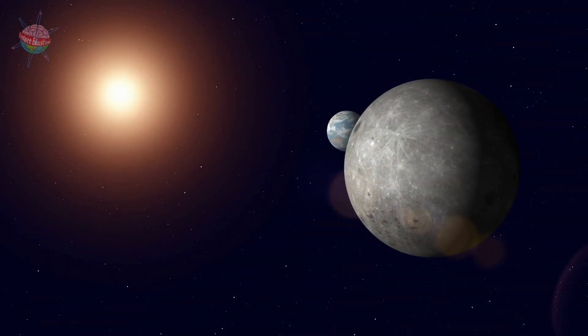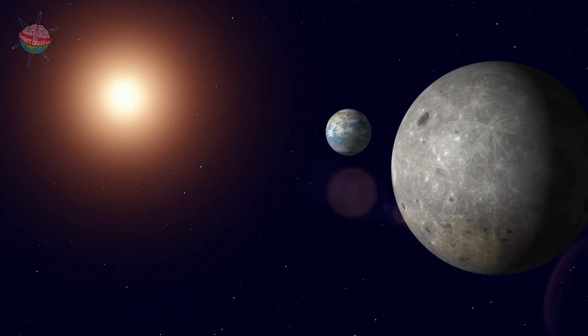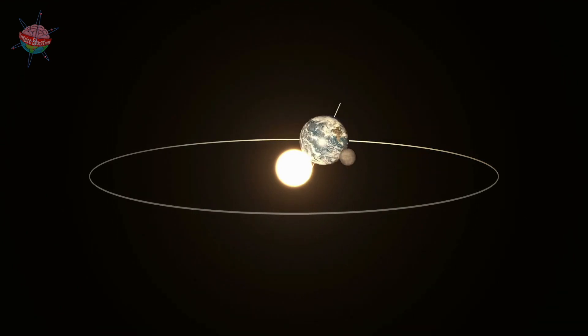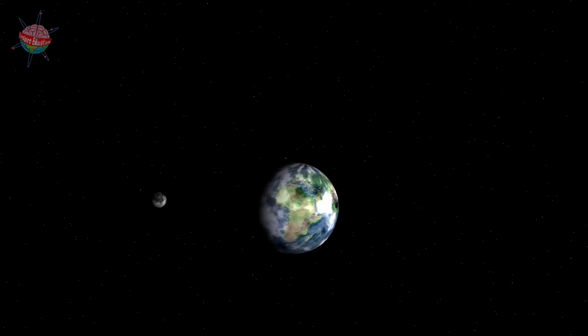The Moon reflects the light of the Sun — it does not have a light of its own. The Earth changes position as it orbits around the Sun, which means that at times only part of the Moon is reflected by the light of the Sun.